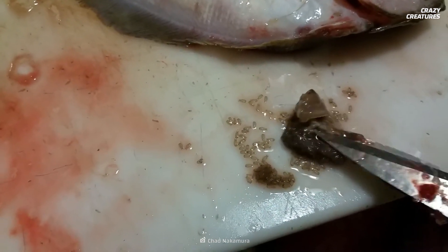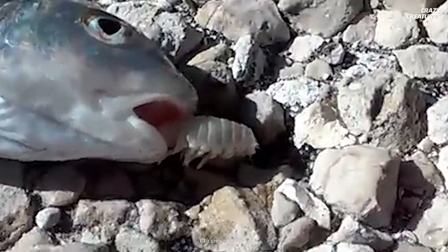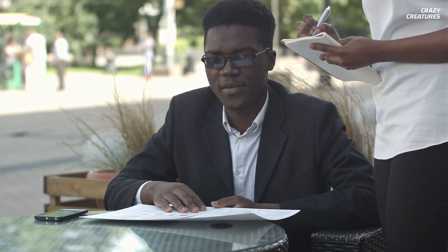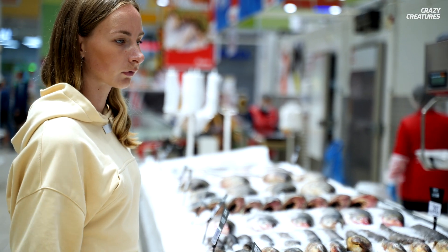After hatching, the offspring flow out of the fish's mouth and start the cycle all over again. Now, you might wonder: could you end up ordering the fish special and get an extra crustacean on the side — or rather, in the mouth?